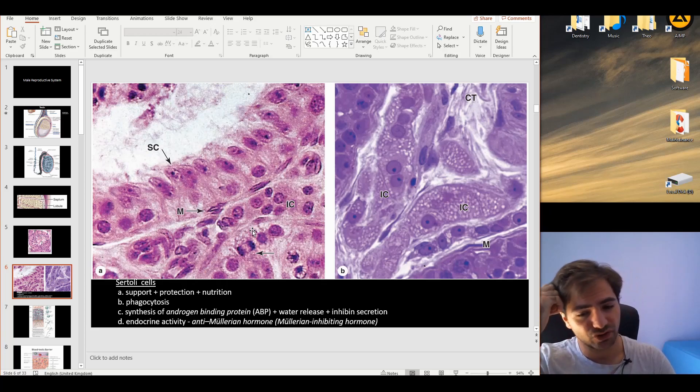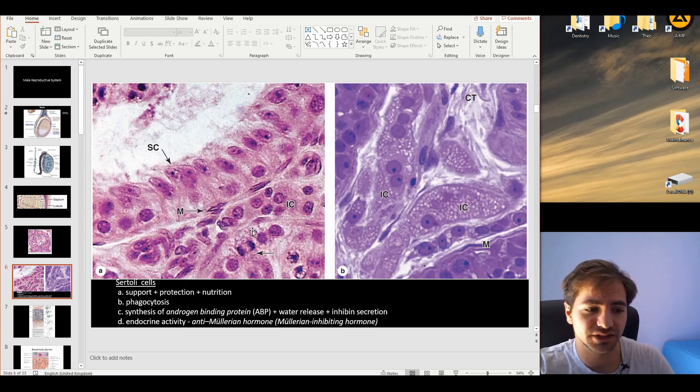One more endocrine activity of Sertoli cells is producing the anti-Müllerian hormone. This is important because without this hormone, a female ductular system would develop. This highlights the hormonal differences between male and female development.